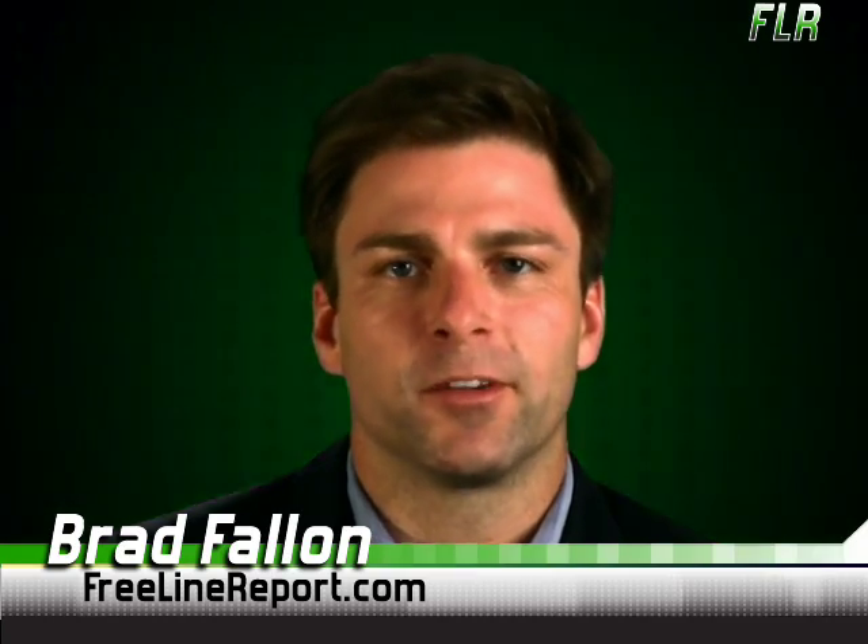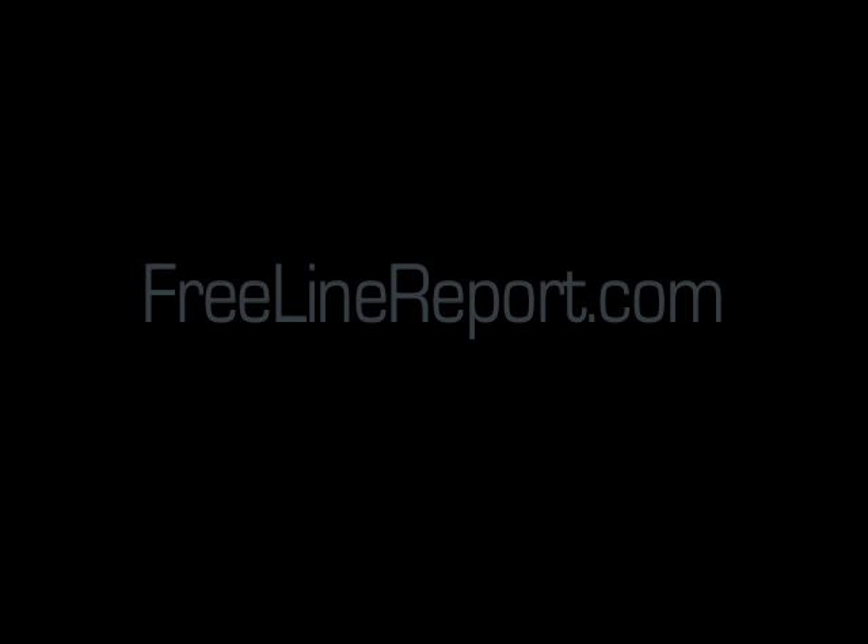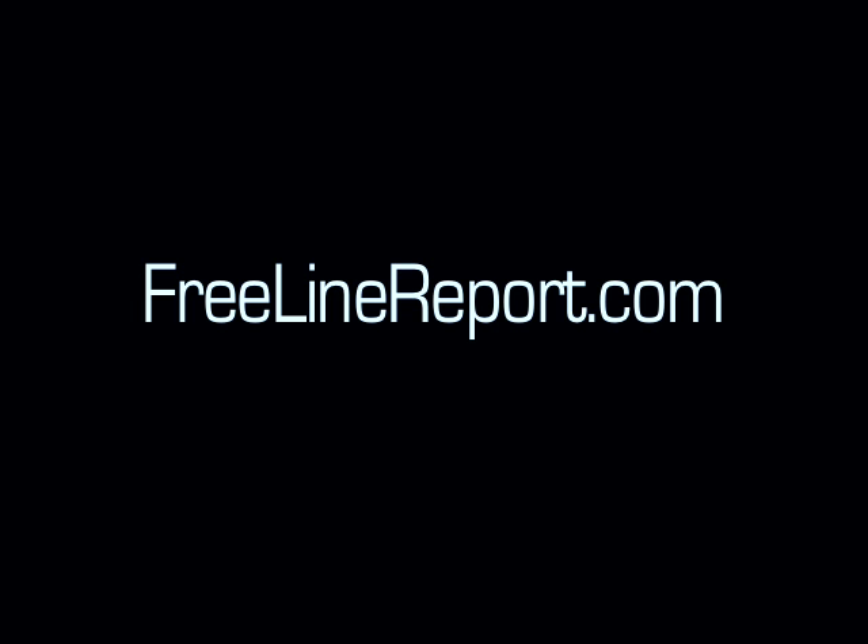That's it for today. I'm Brad Fallon. We'll see you tomorrow. For Web 2.0 news you can use in 2.0 minutes, visit freelinereport.com.